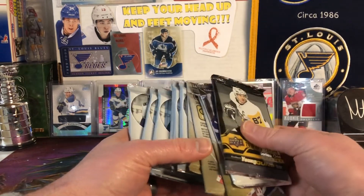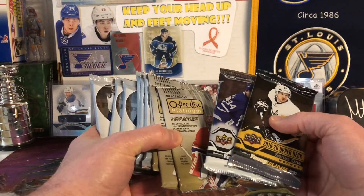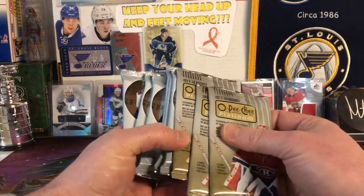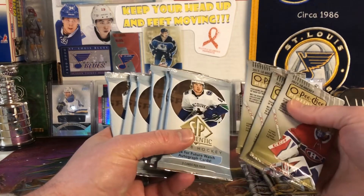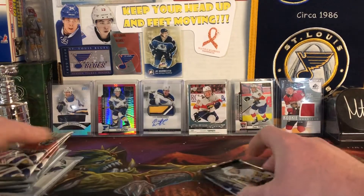I've got another couple of random packs here. We've got 19-20 Series 1, Series 2 this year, some more 17-18 OPC Platinum, and then SP Authentic from 17-18. We'll dive right in.